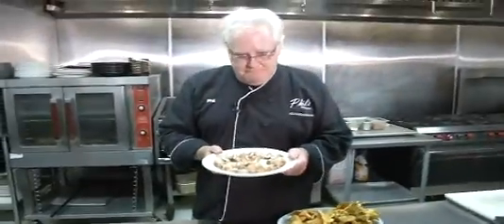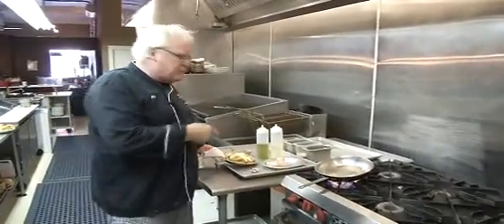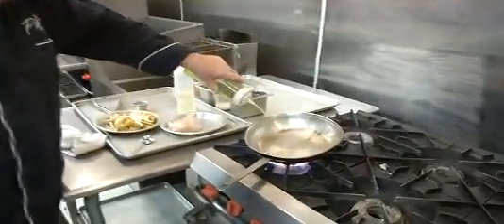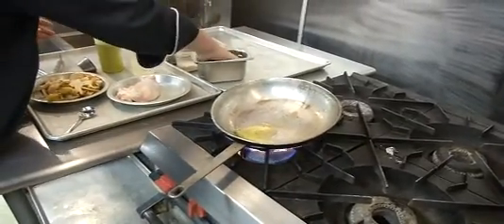We're going to make a little dish for you — we're going to do a chicken chasseur. This is basically chicken breast with mushroom sauce. I get a nice hot pan, I get some olive oil, and then I salt and pepper my chicken like that.